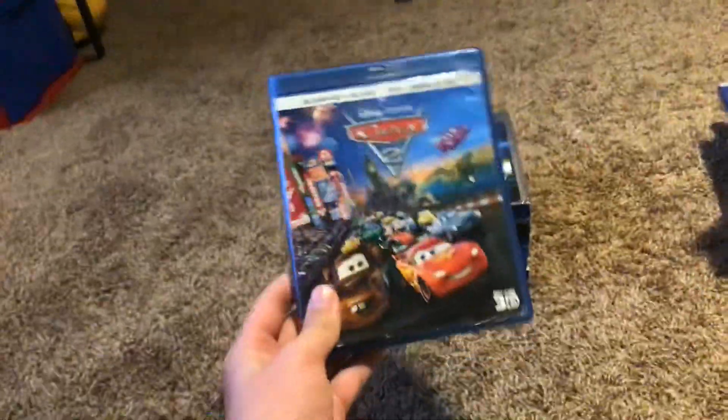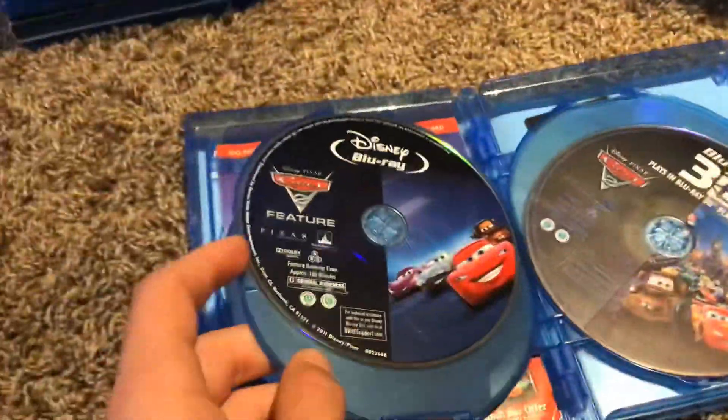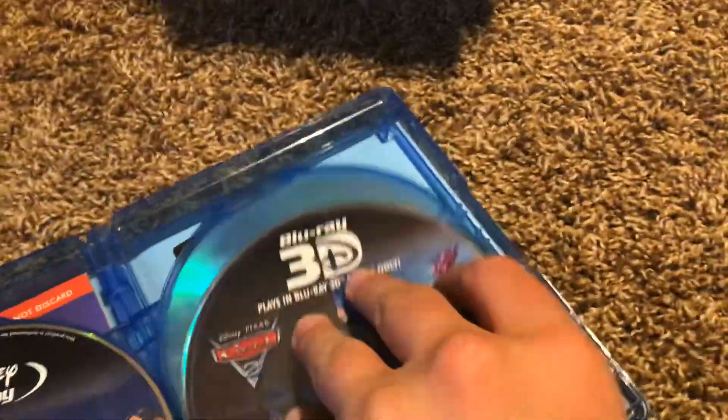Here's Cars 2. Here's the front, the spine, and the back. Here's the bonus features, the features, the 3D, the DVD, and the digital copy.